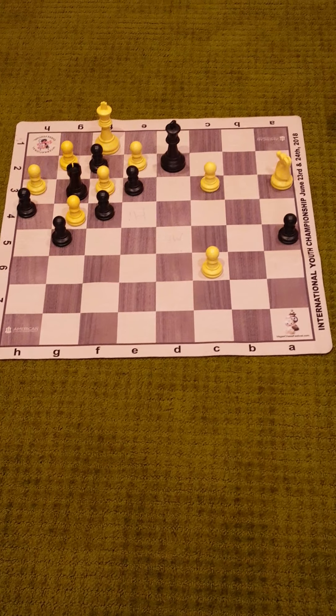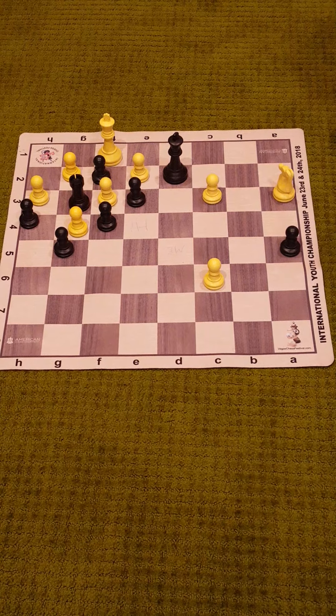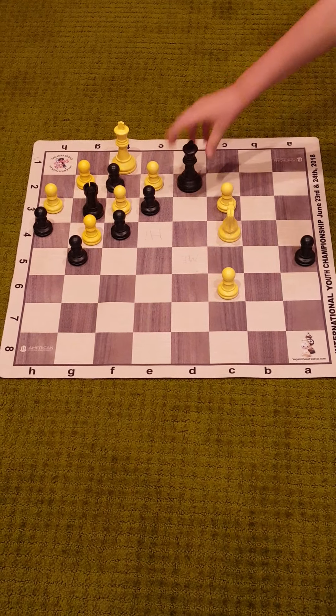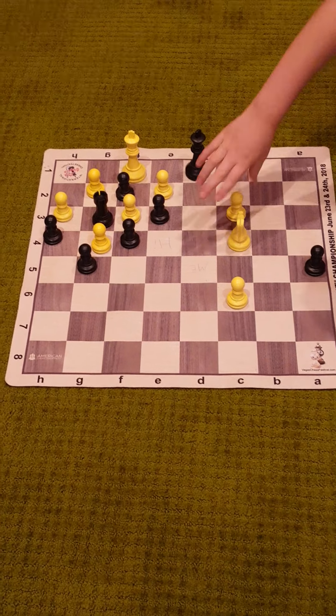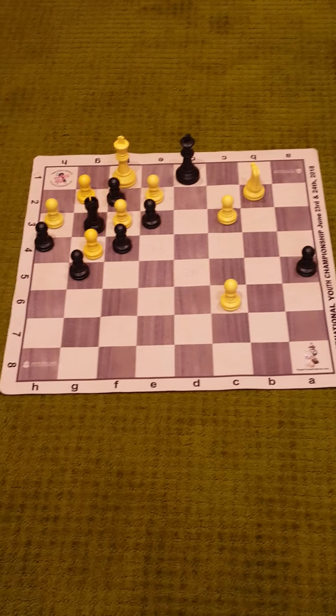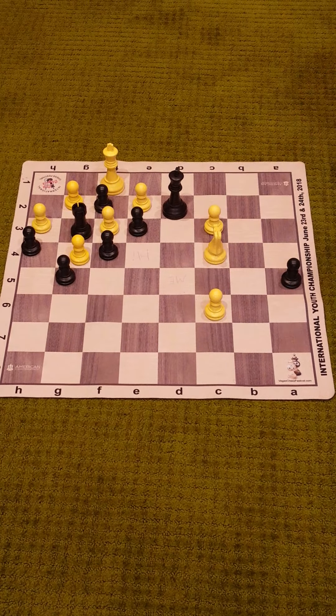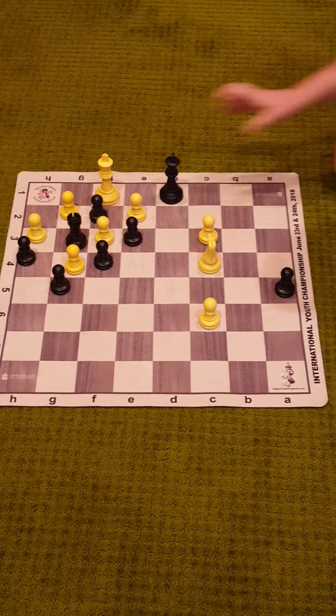White plays knight c4 check. Then black plays king d1. White plays knight b2. Black plays king d2. White plays knight c4 check. Black plays king d1. And it's a draw.